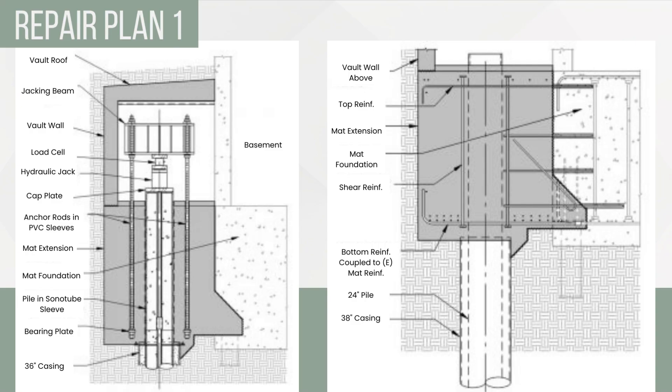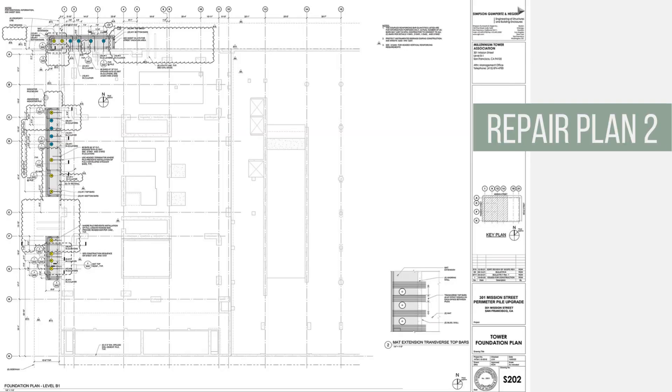Once the jacking operation is complete, each pile will be encased in a concrete vault and fully backfilled. Construction began on these repairs in May of 2021, but soon after starting, the tilting and sinking of the tower actually began accelerating. While conducting drilling operations, the vibrations and disturbance through the Old Bay clay layer was actually causing settlement to increase, and forced the repair operation to halt three months later in August of 2021.